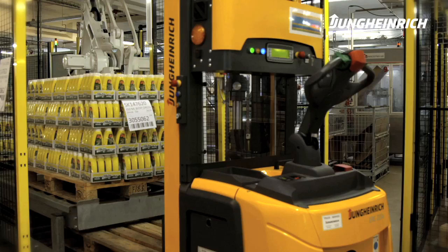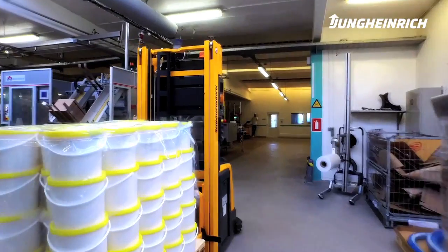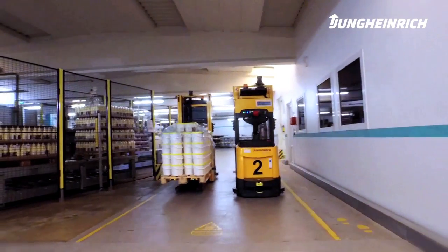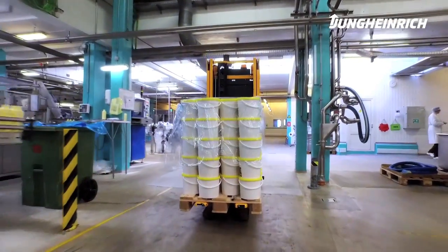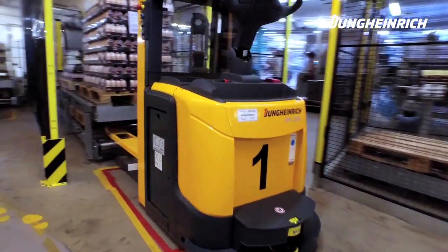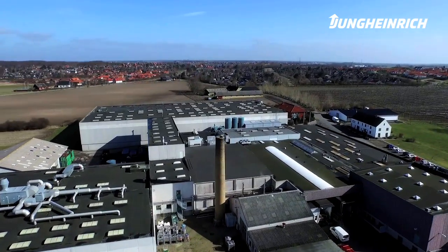After the installation of the robots, it took about three weeks until the Jungheinrich APM could collect all the pallets from the packaging area. In conclusion, the project was a complete success. Due to the implementation of this new technology, we succeeded in increasing efficiency and productivity in production to such an extent that we can continue to keep the production in Danish hands.